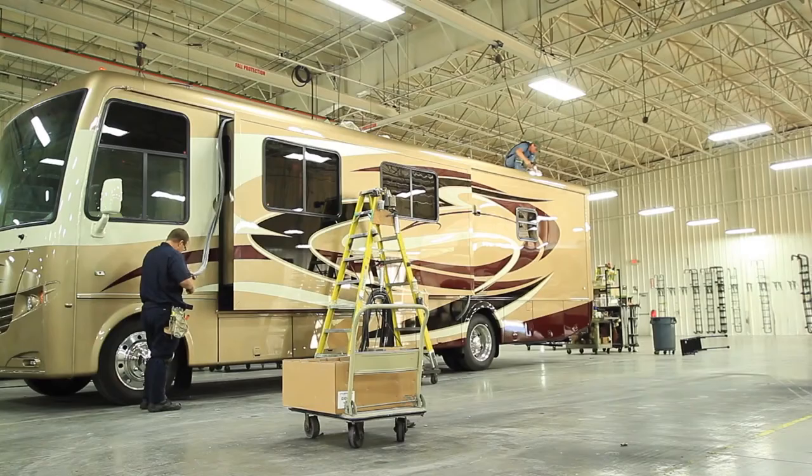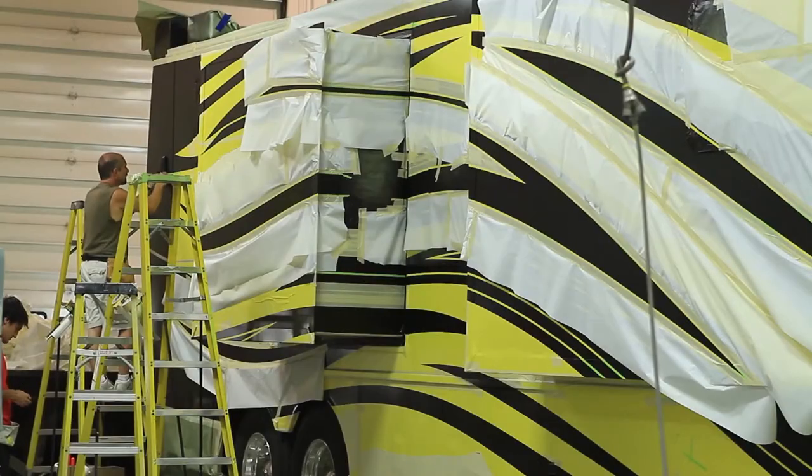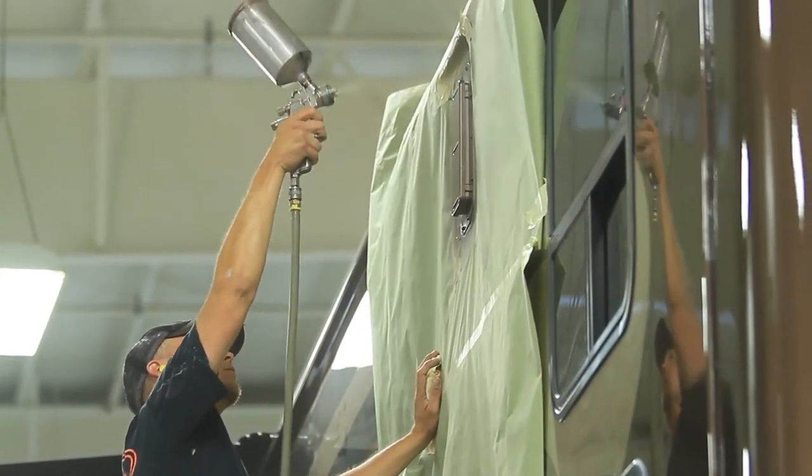We'll bring it in here, we'll wipe it down again, prep it, paint it, pull it out. This area here is a striping area. Base coat, clear coat system is BASF and we've got an industrial finish as our supplier.